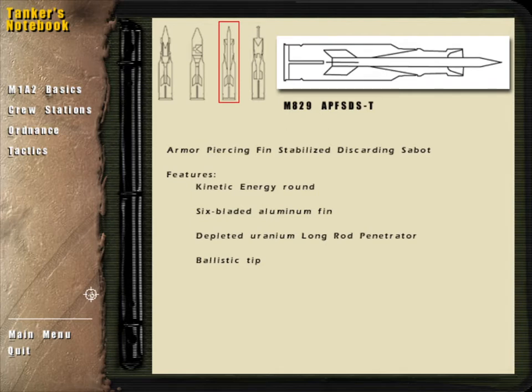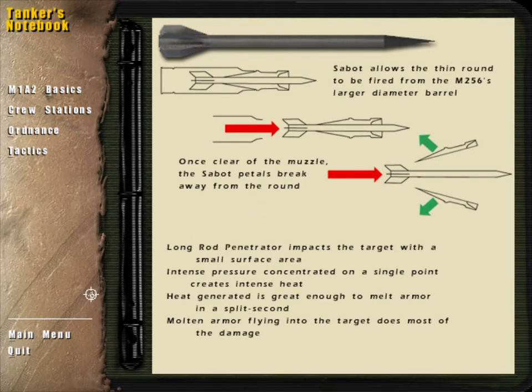The M829 consists of a six-bladed aluminum fin and a depleted uranium long-rod penetrator with a ballistic tip to reduce drag. The long-rod penetrator is 24 inches long and has a diameter of less than three inches. A breakaway shell, or sabot, adds to the round's diameter, allowing it to be fired through the 120mm tube. Once clear of the muzzle, the sabot petals fall free and the long-rod penetrator continues to its target at six times the speed of sound, relying solely on its speed and density to penetrate the target's armor.